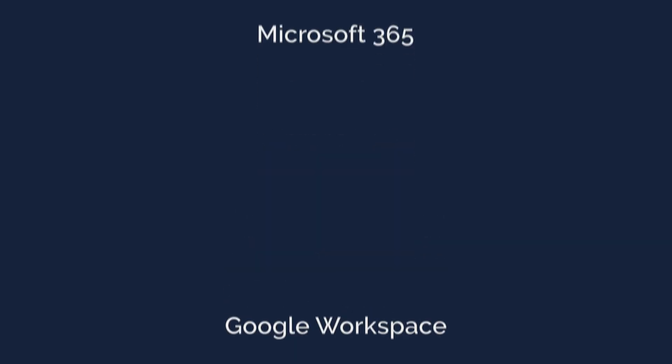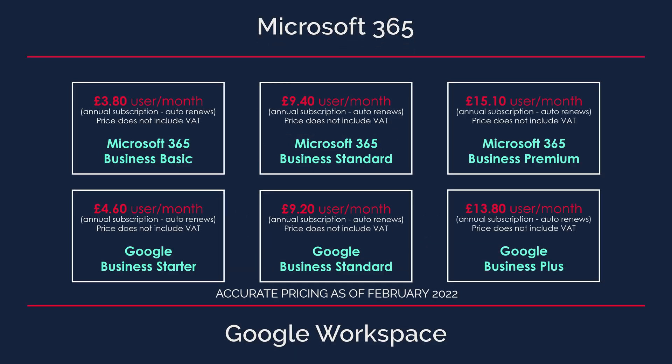Both packages have upgrades to a standard business plan, which gives you added features such as more cloud storage per user, increased security measures and enhanced support levels. As you can see here, there is little difference between the pricing for both platforms, so pricing shouldn't really be the deciding factor.